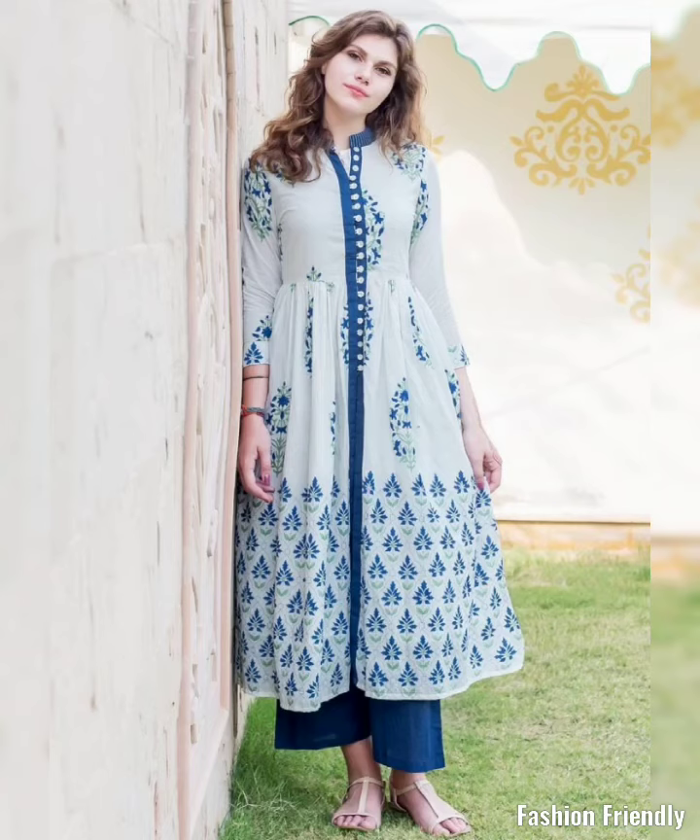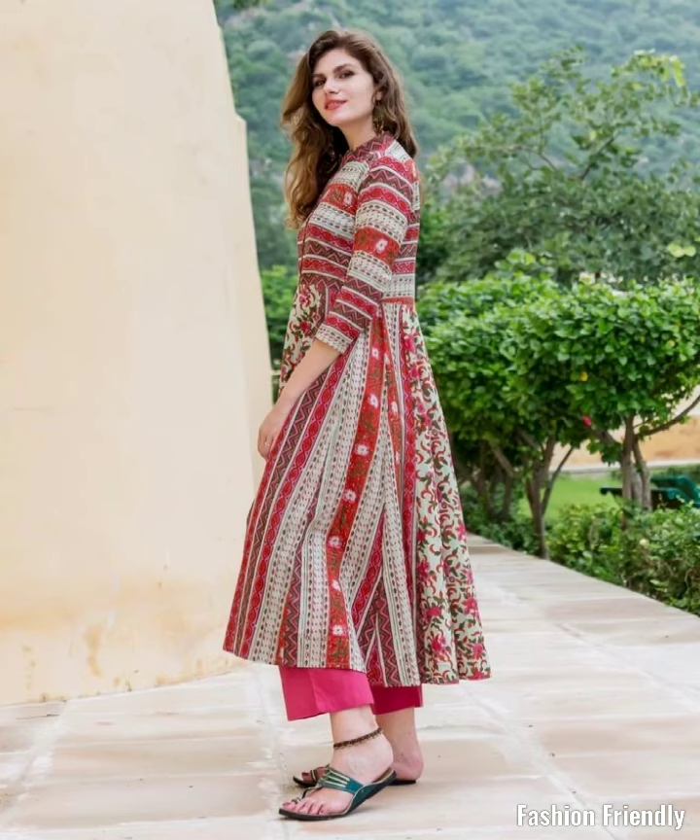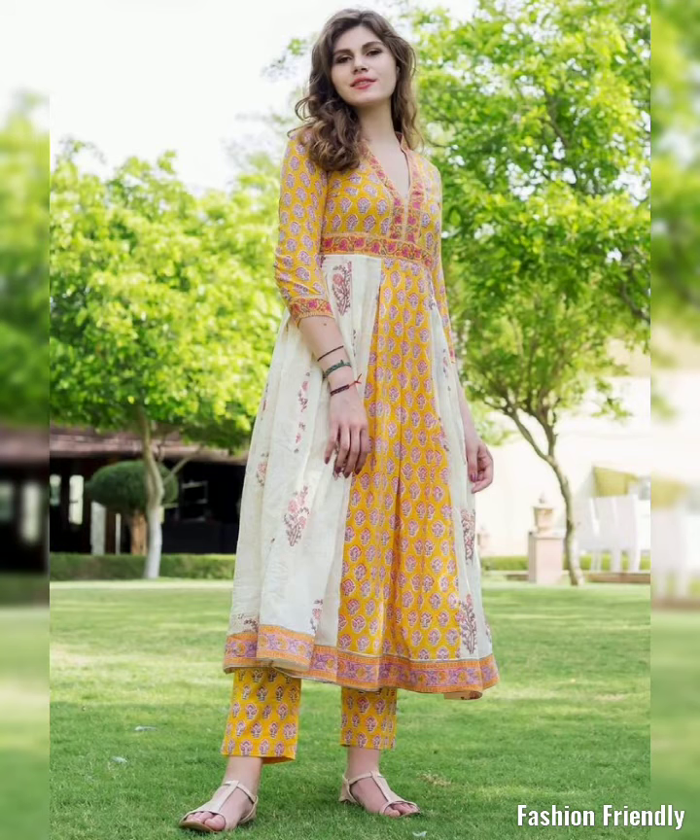Hey friends, welcome to your own channel, Fashion Fairly. Today I am going to show you a short kurti with straight pants collection.